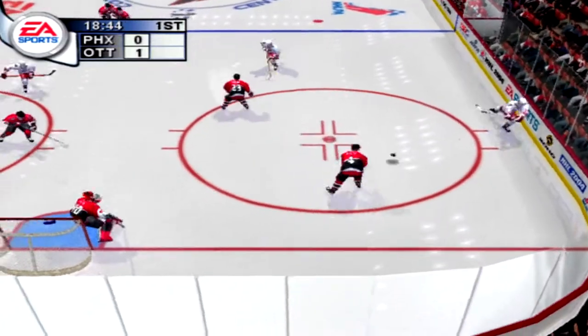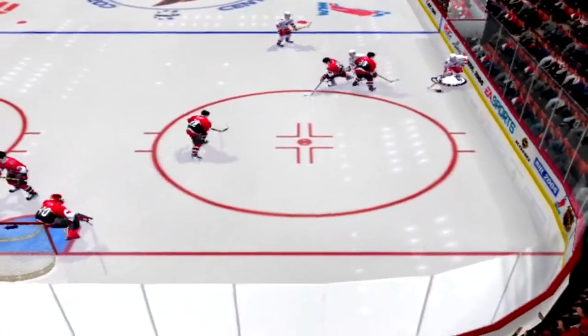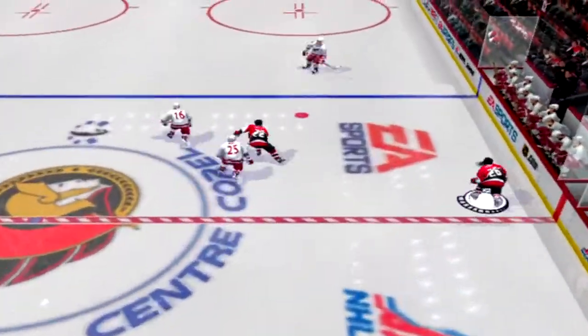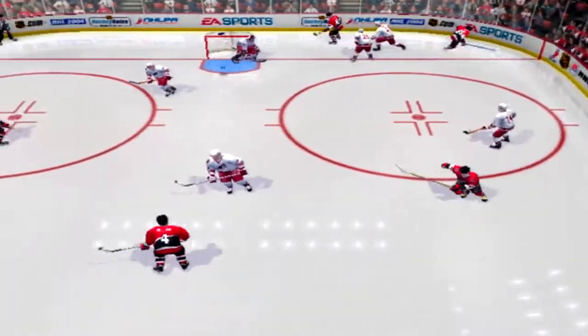Wilson with a backhand shot — pad save. Sillinger scoops up the loose puck. Varada gets it. Missed shot. Burke gets a pad on it. He comes up with the save and the defense catches a break.